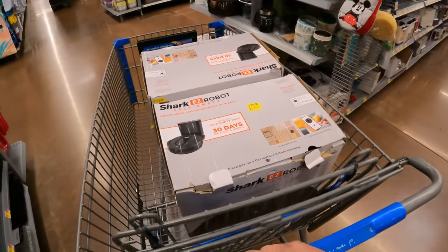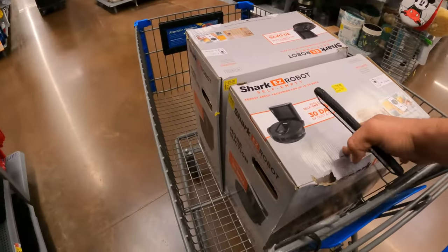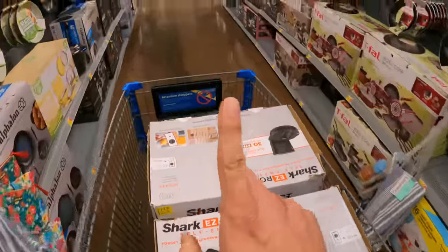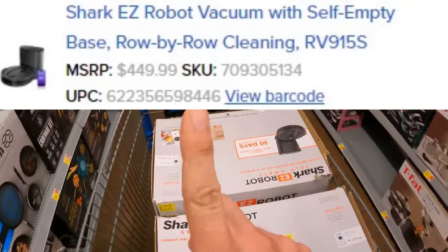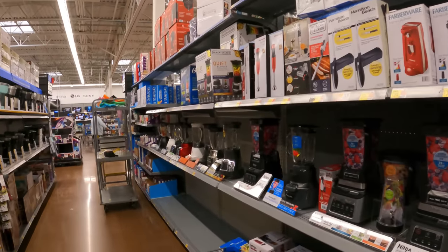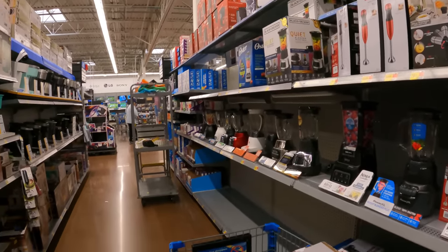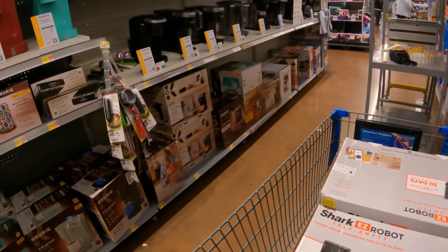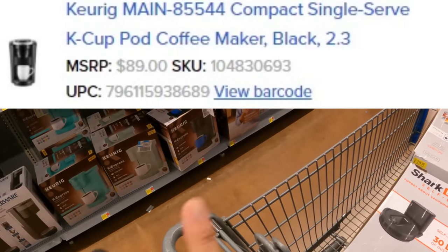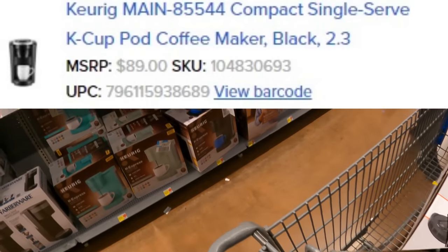Since we're already going to be in the vacuum section, we can also look for more of these robots. I'll go ahead and throw the image, SKU, and UPC up there so you guys can see if it's in your area. We're going to peek in here and see if we have any items out of place that we know are on clearance. Not seeing anything right now. There is actually a Keurig machine — I'll put image, SKU, and UPC up so you guys can look for that one as well.